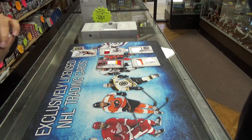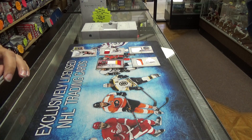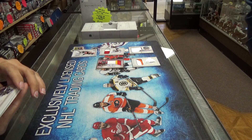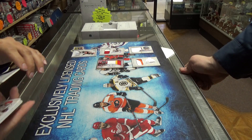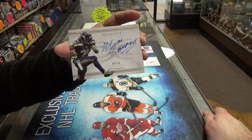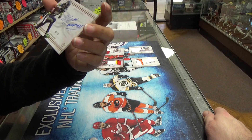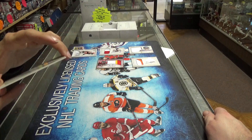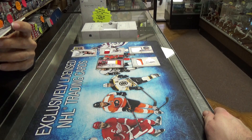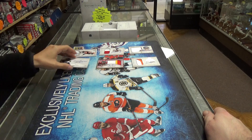Next we have a Marshawn Lynch auto out of 10 and he has signed this. I can't quite make out what he's written — can you make that out, Kenny? It sounds almost like 'Ram first' but we'll have to check that out.